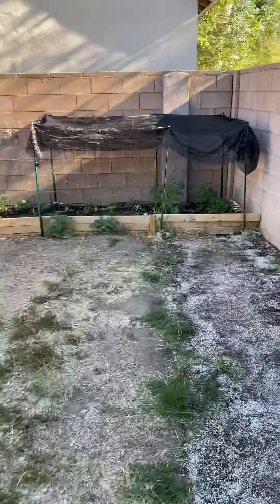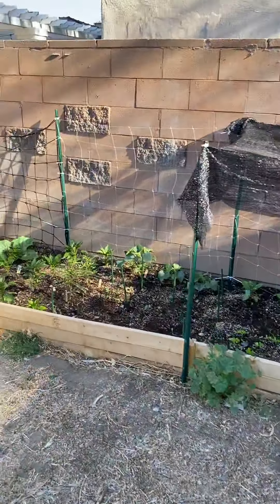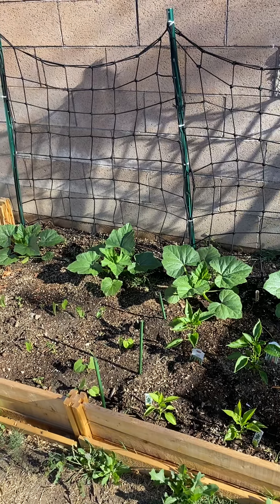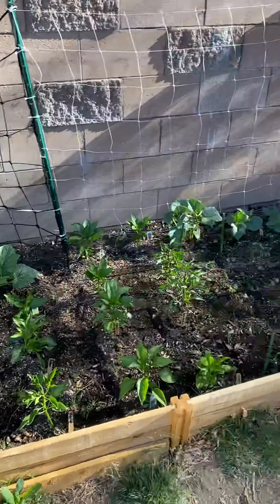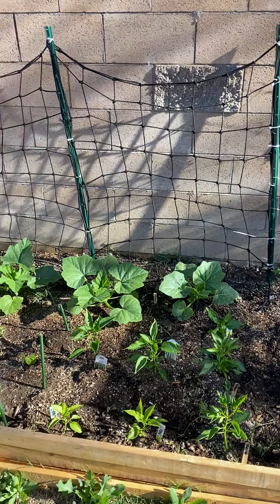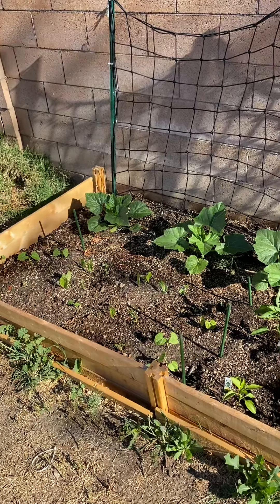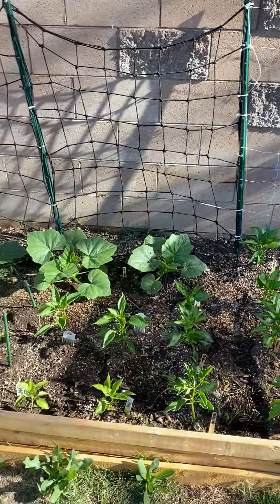We put up the sunshade, the trellises look great, and the little transplants are trying to survive. The garden is not without its challenges but so far so good. We're thinking about a drip irrigation system for watering while we're traveling. It's also going to be time to get some mulch down soon now that the seedlings have popped through — the mulch will help keep moisture in the soil and stop the seedlings from drying out. Come back next week and see what we grow!